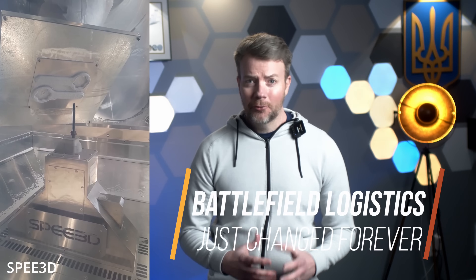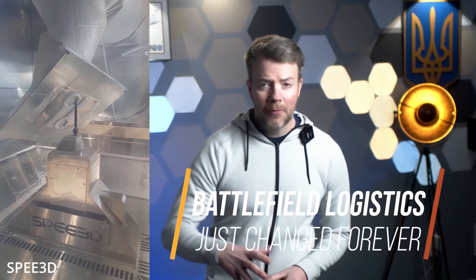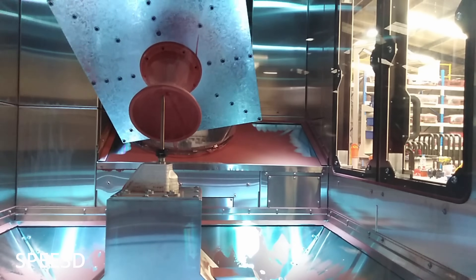The future is printed. How 3D metal printers are reinventing battlefield logistics in Ukraine. You don't win wars with firepower alone. You win them by staying in the fight, hour after hour, day after day, and increasingly that means repairing what's broken faster than the enemy can destroy it. That's why a quiet technological revolution is unfolding on Ukraine's muddy front lines.